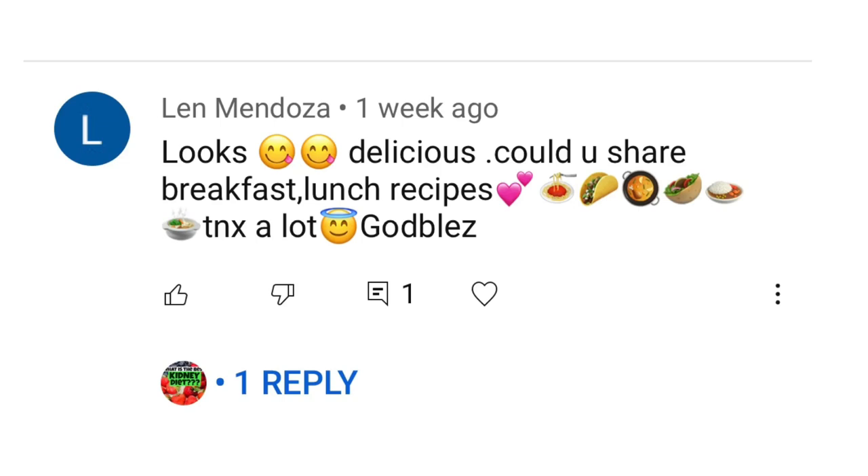I decided to share 5 oatmeal recipes because of a comment written by Ms. Len Mendoza, who requested if I can make some lunch and breakfast recipes. So to Len Mendoza and all of you who are struggling to prepare your meals, I hope these recipes will help. I see some comments expressing frustrations on what to eat — I do understand your feelings when it comes to what food to eat and what food is best for the kidneys.